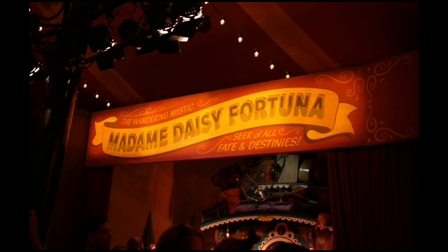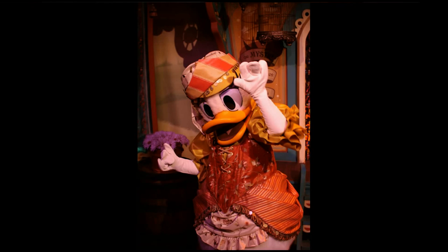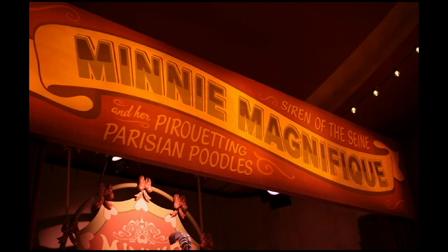Now we're switching sides over to Daisy, who is a fortune teller as you can see here. She's got her little fortune teller cart behind her and is dressed up as a fortune teller. And then coming next will be Minnie Mouse, who is kind of a dog trainer.